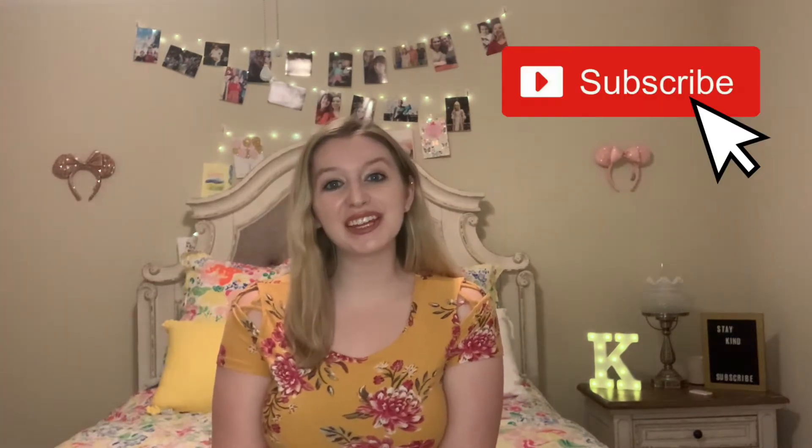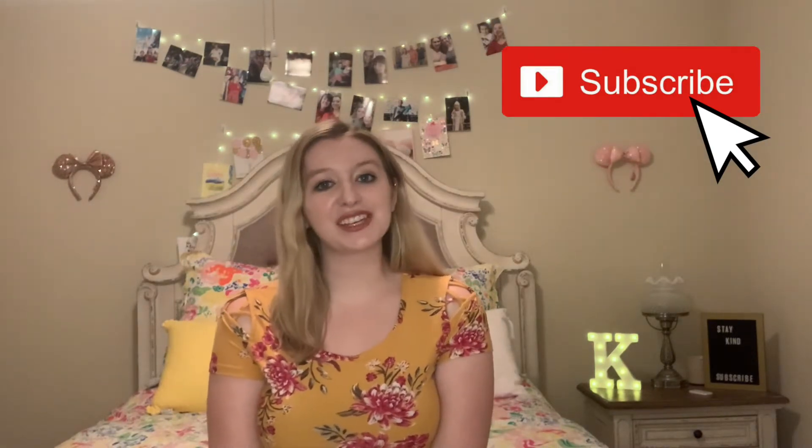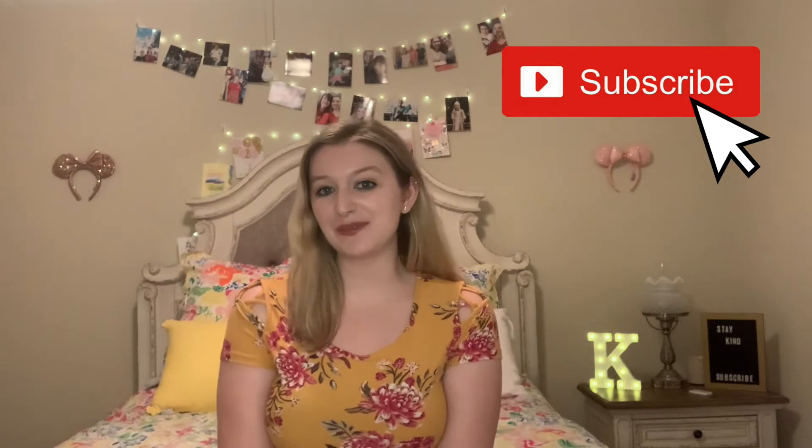Hello everyone, my name is Kaylee and I'm going to be your magical guide today when we're talking about the pens of the Wizarding World of Harry Potter. If you haven't already subscribed to my channel, please make sure to do so. I post fun content regularly and can't wait to add you to my YouTube family.